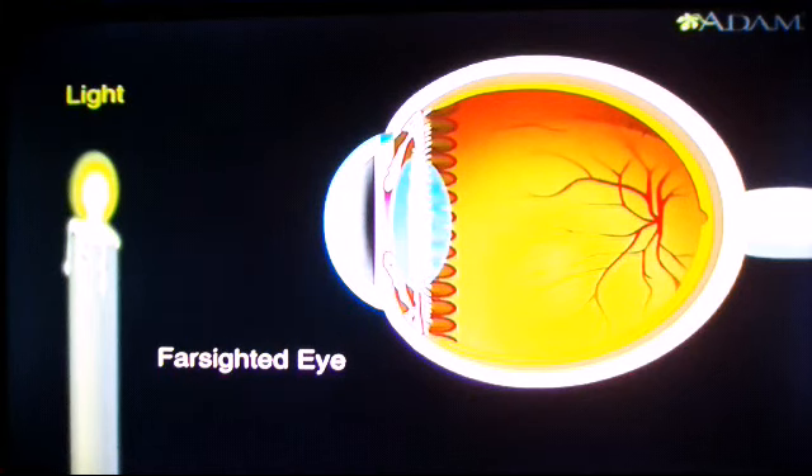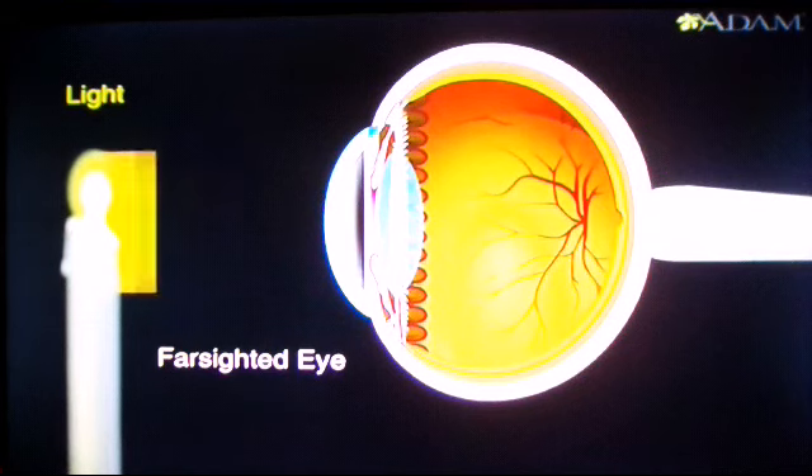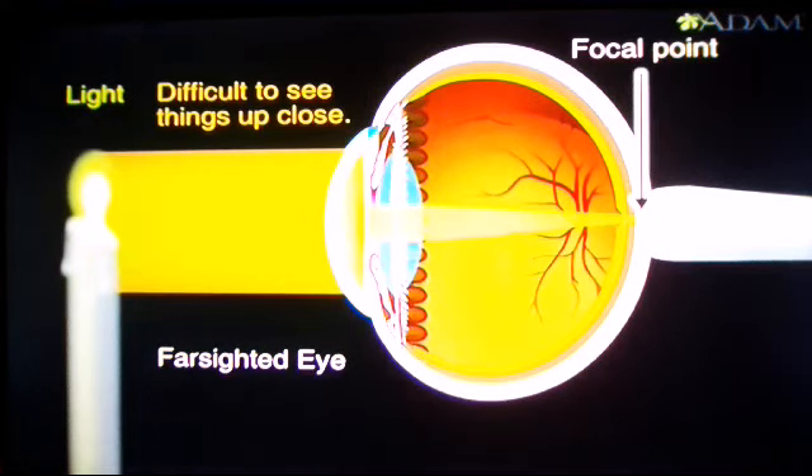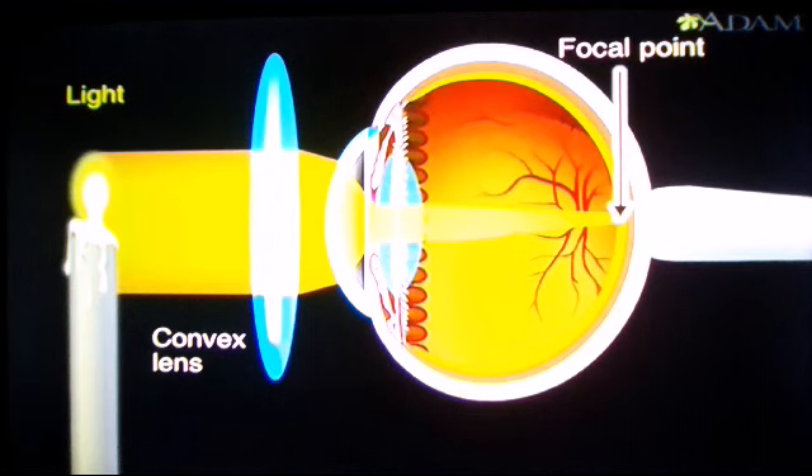Farsightedness is just the opposite — the eye's length is too short. When that happens, the focal point is behind the retina, so it's difficult to see things that are up close. Glasses with convex lenses narrow the plane of light passing through the cornea, moving the focal point back onto the retina and correcting farsightedness.